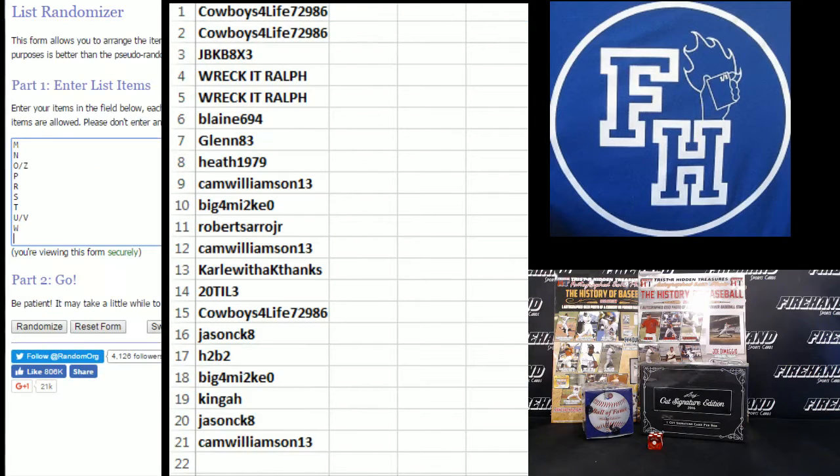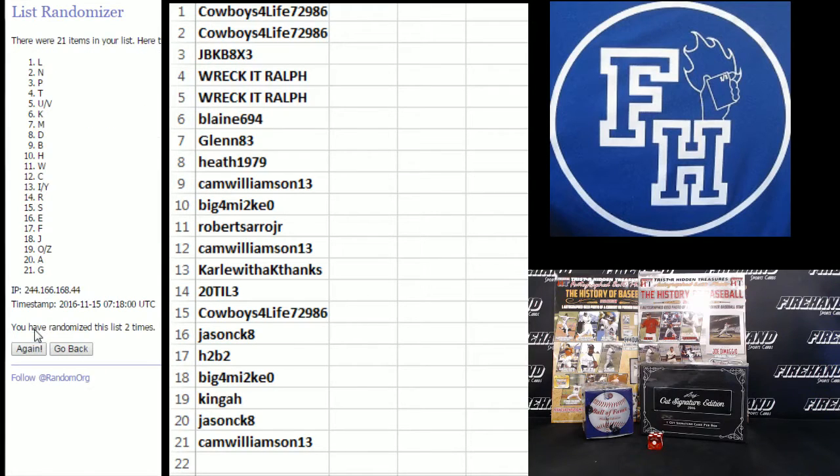And the letters — W on the bottom, A on the top. Cross your fingers, hold your winners. Good luck. Five. P up top, U and V combo on the bottom.